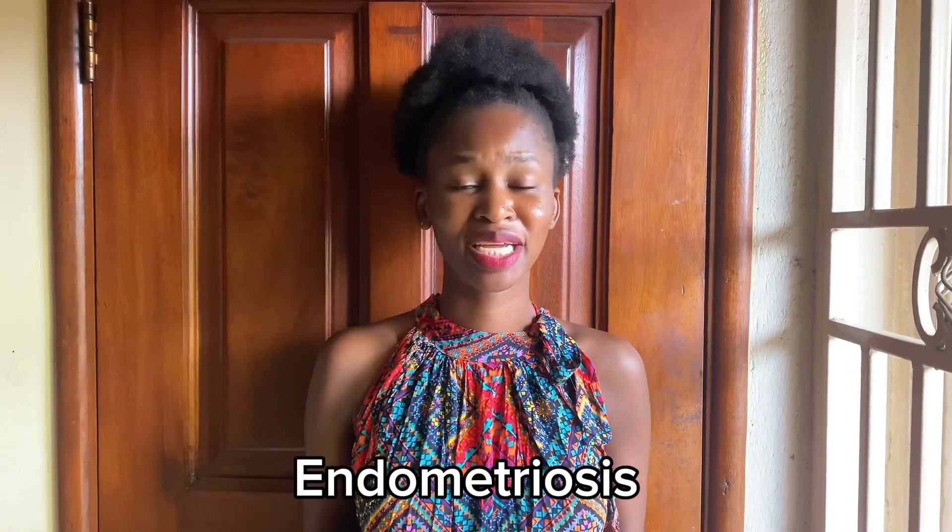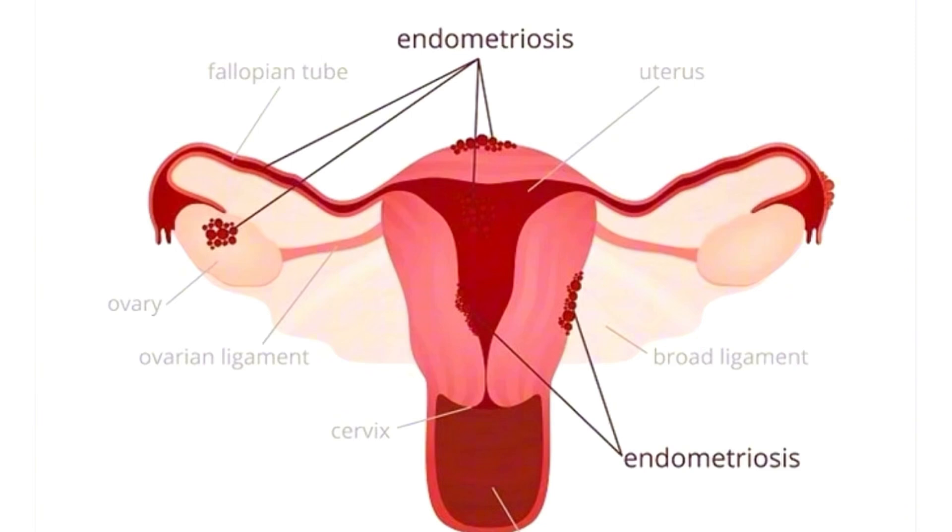Endometriosis is becoming a very common condition in most ladies, however diagnosis is also taking a long time. Endometriosis is a condition in which the endometrial lining grows outside of the uterus but inside the reproductive tract. You will experience very painful menstrual cramps, pelvic pain, and abnormal bleeding both with or without clots. The exact cause of endometriosis is not known, but it is known to be hereditary, and hormones like estrogen are known to play a very important role in its development.